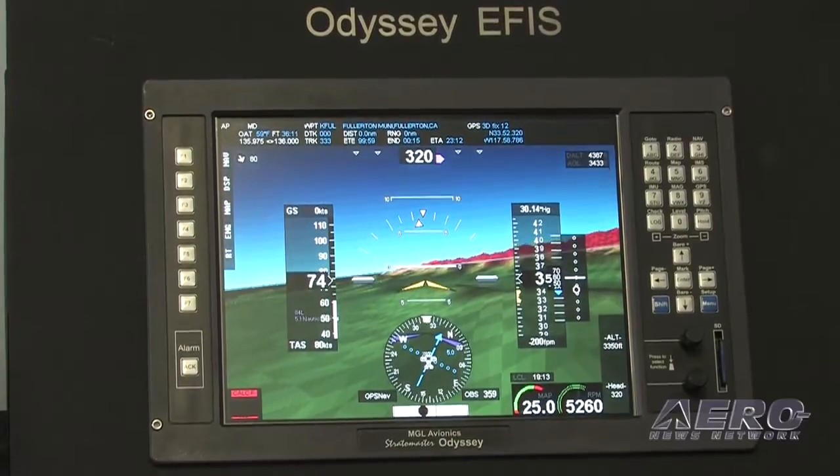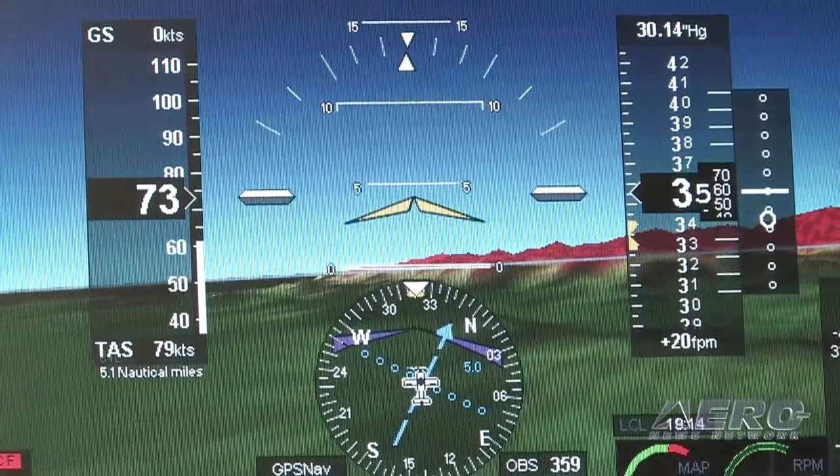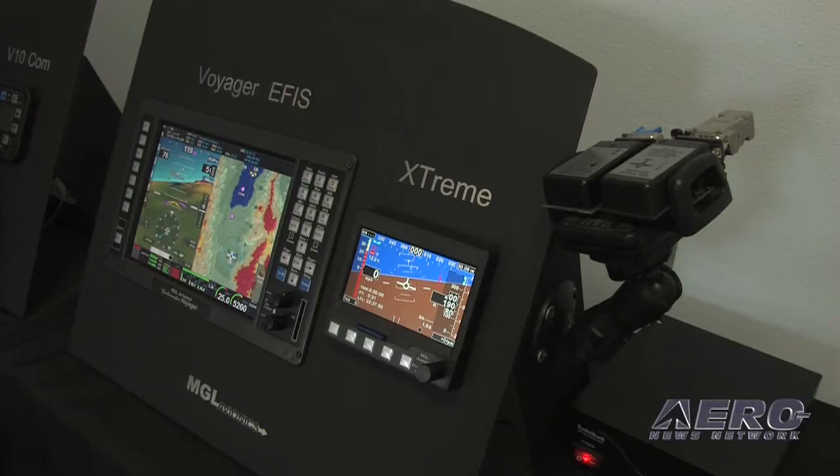There's no separate autopilot controller — if you engage the autopilot, any navigation that you have active drives it. You can drive a number of screens with the same AHRS and the same engine modules; everything ties into everything else. Each unit has its own pitot-static and its own internal GPS, so even though you can master-slave a pair of EFIS units, if anything goes wrong with one, the other unit still has everything redundant — pitot-static, engine monitoring, and so on.